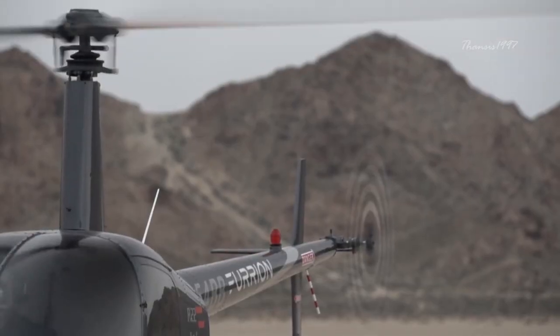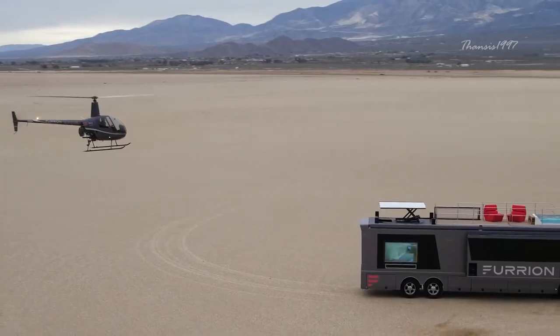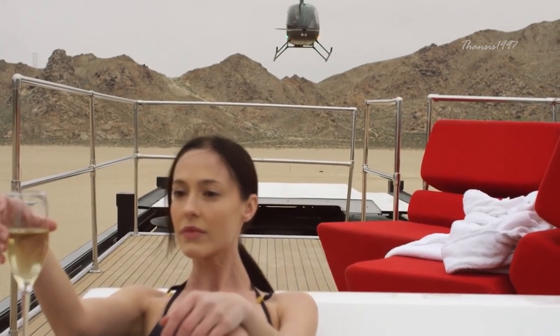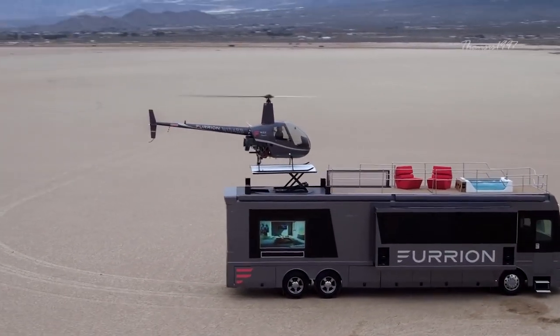It comes equipped with the newest electronic gadgets, comfort features, and entertainment system to keep just about anybody happy on the road. The most notable features are of course the Robinson R22 Mini Helicopter and the retractable helipad on the deck.